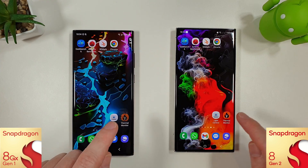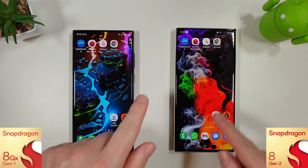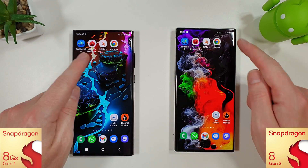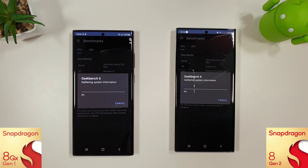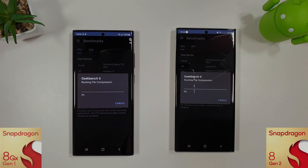Both phones are set to 80% brightness. We've got the thermal monitor widget in the top right corner so you can monitor the temperature, and they're both charged up to 100% battery. So let's run the CPU benchmark and the GPU and we'll skip to the end and see how they look.